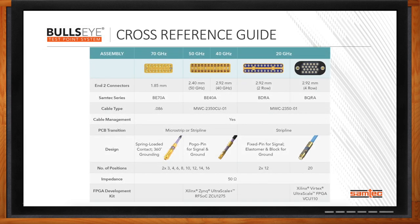This cross-reference guide is a one-page summary of all things Bullseye that Samtec offers. You'll see the progression from 20 gigahertz to 40-50 gigahertz to 70 gigahertz and the increased performance each solution offers. We've also increased flexibility, going from four rows at 2.92 millimeter down to two rows using a 1.85 millimeter interconnect termination within the Bullseye header. We use a variety of cable types optimized for performance at the stated frequency ranges. For the BE-70A, we use an 086 cable, which allows longer cable lengths and increased performance versus some of our competition.